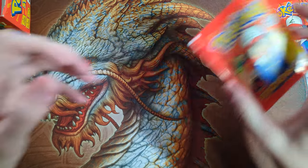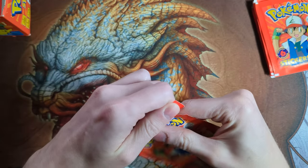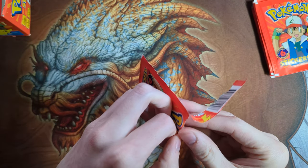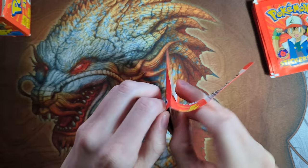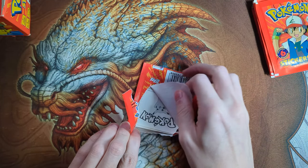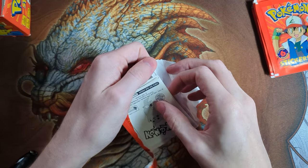I've been trying to pull some of the holo stickers out of these and grade them, because there are a lot of popular Pokemon you can hit that would sell really well as a PSA 10, but they're really tough to grade in a 10. Also, the stickers are really fragile, so you kind of have to be careful when opening these packs so they don't get bent.